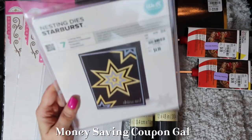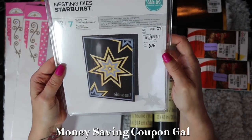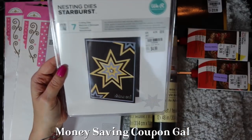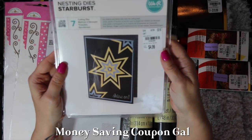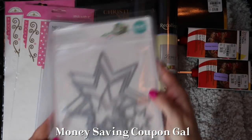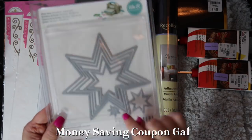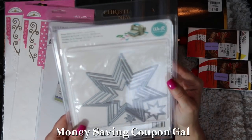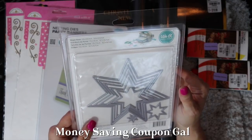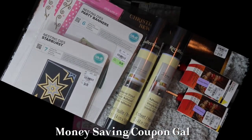I also found the We Are Memory Keepers starburst nesting dies. These also compare at $24.99 and were $4.99, item number 1936485. There are seven dies in this set, ranging from 0.6 by 0.6 inches all the way up to 5.4 by 5.4 inches — a really good size range.